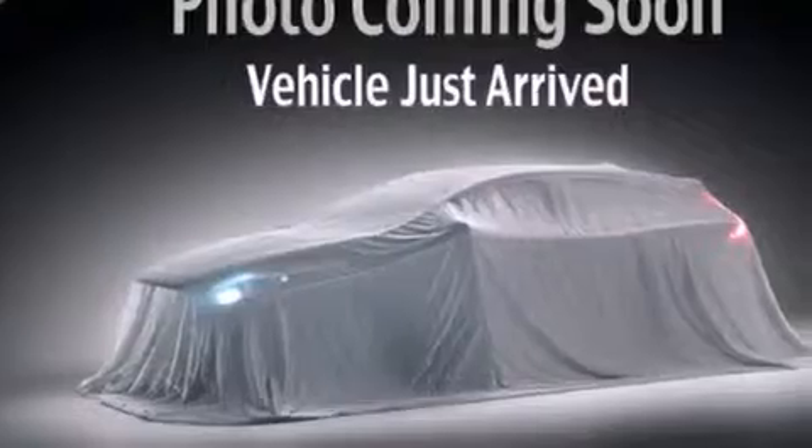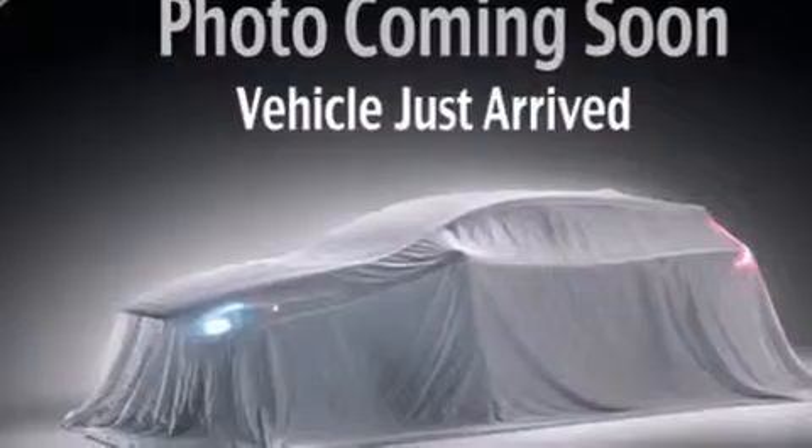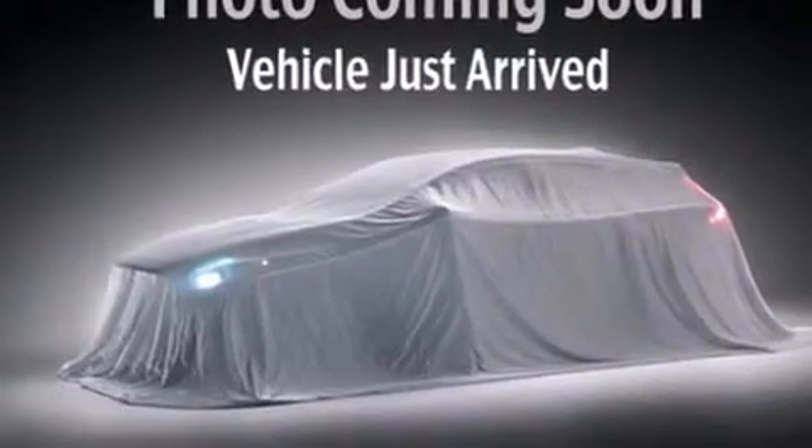All the following features are included: alloy wheels, a rear folding seat, cruise control, a CD player, steering wheel controls, and full power accessories.